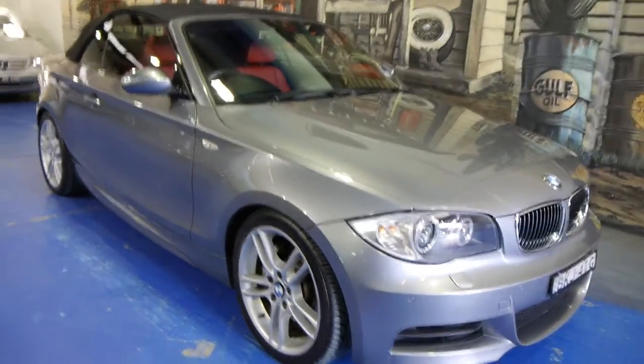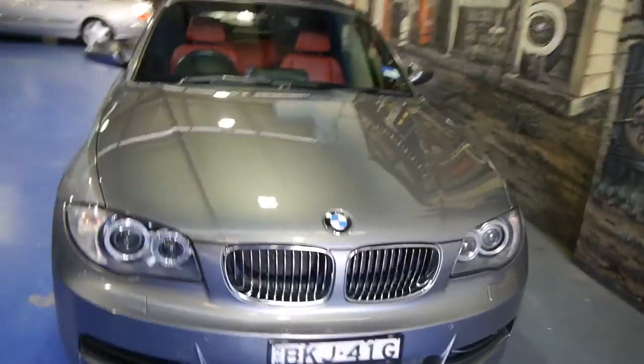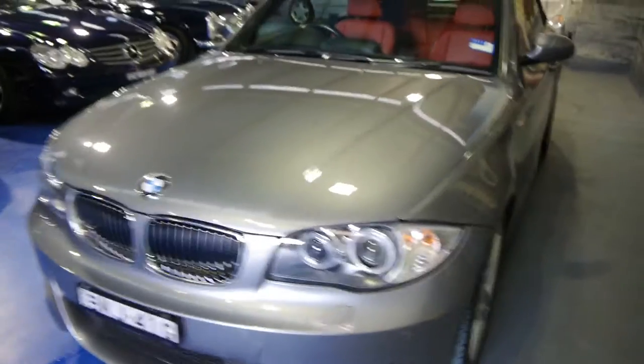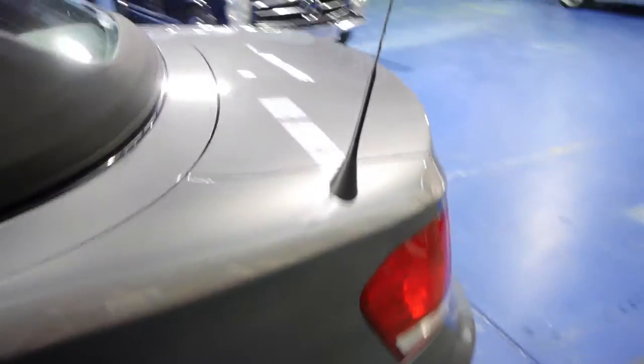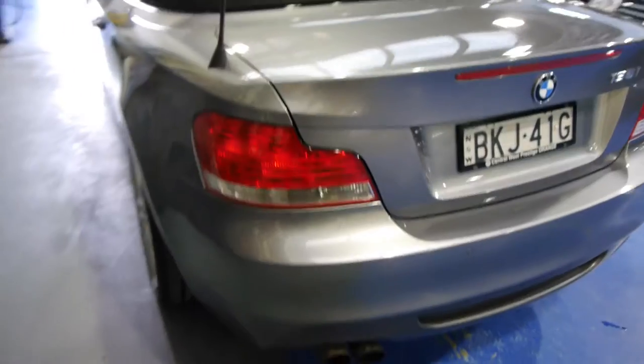What about this? Built in 2008, MY09, BMW 135 convertible, M Sport. The M Sport is absolutely loaded with options. There's a sneak preview of the cherry red leather interior. This metallic grey car has travelled a very low 50,000 kilometres since new.